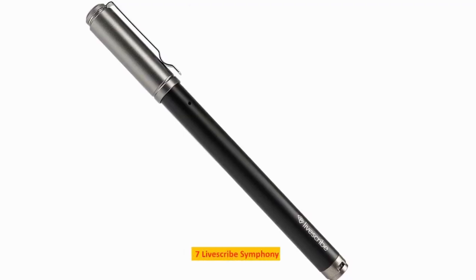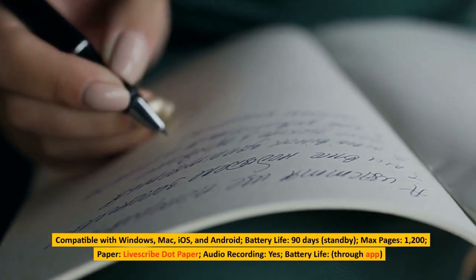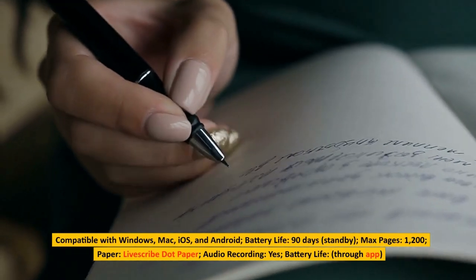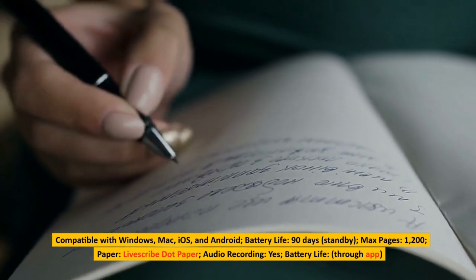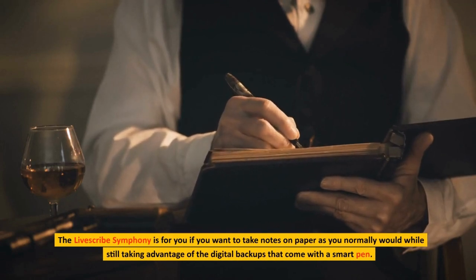Number 7: LiveScribe Symphony. Compatible with Windows, Mac, iOS, and Android. Battery life is 90 days standby, with a maximum of 1,200 pages. It uses LiveScribe paper and supports audio recording. Battery life is managed through the app.